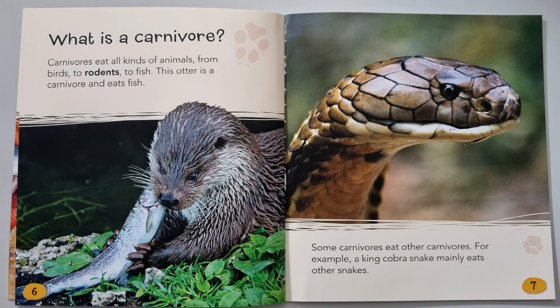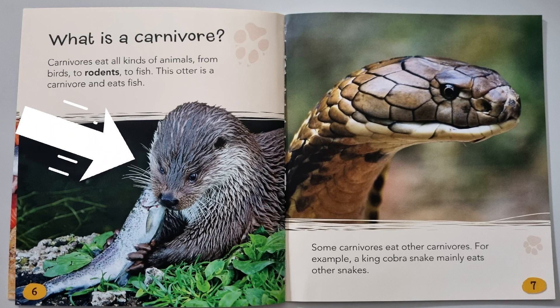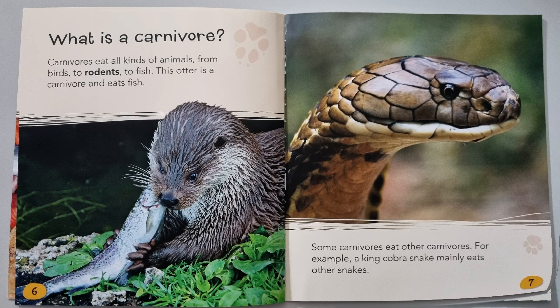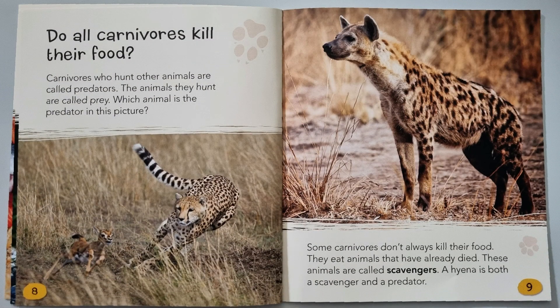What is a carnivore? Carnivores eat all kinds of animals, from birds to rodents to fish. This otter is a carnivore and eats fish. Some carnivores eat other carnivores — for example, a king cobra snake mainly eats other snakes.